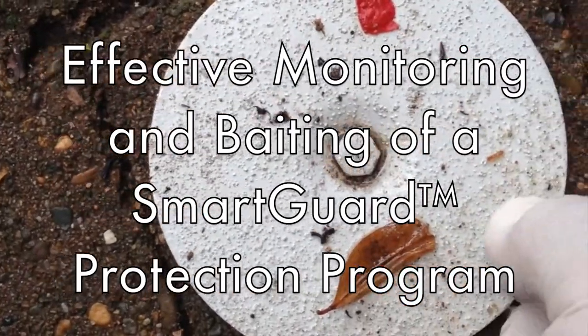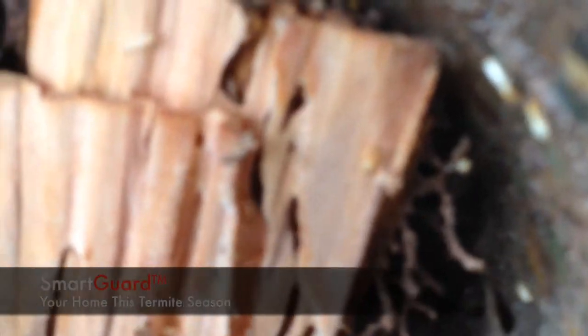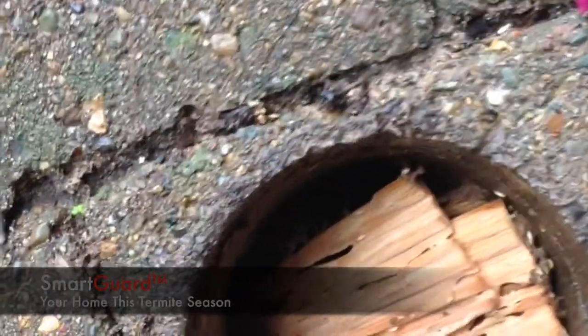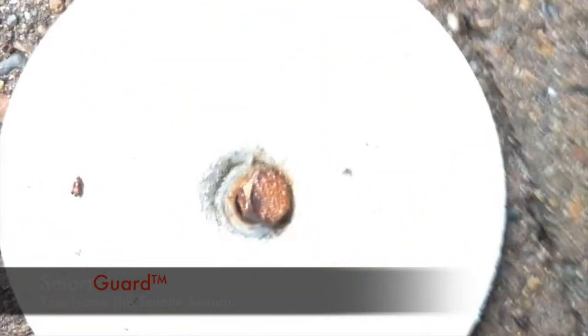Effective termite management requires a systematic and pragmatic approach. Here we find termites in a monitoring station. These stations are monitored every eight weeks and a detailed record of termite activity is maintained for every system. Once termites are located in a station, the species is identified and then Requiem bait is applied and continually reapplied until the colony is eliminated.